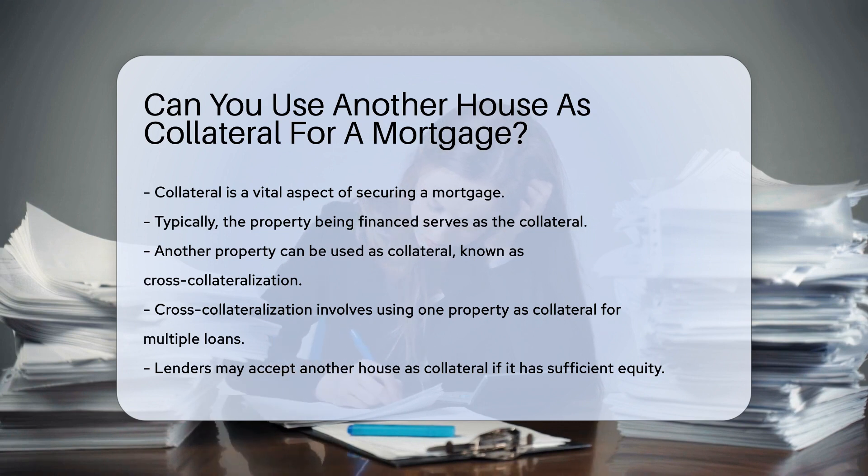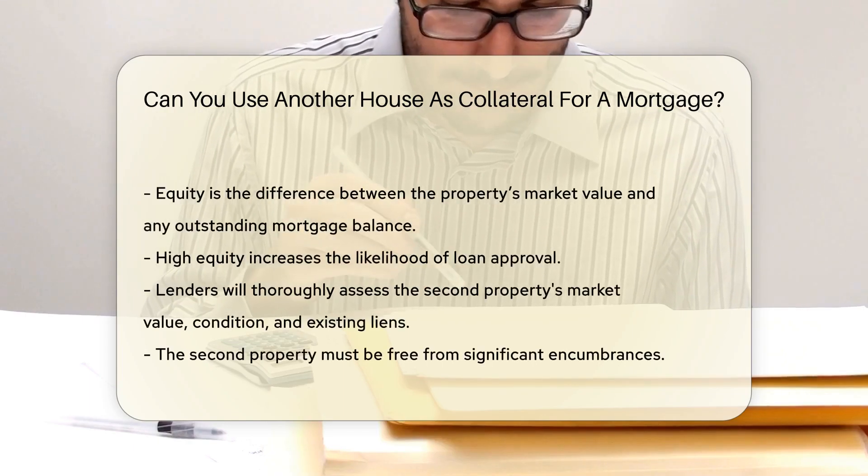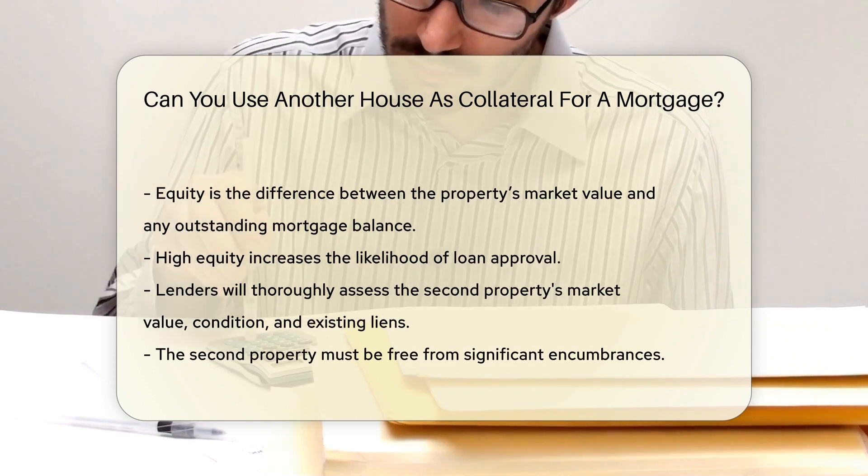Lenders may accept another house as collateral if it has sufficient equity. Equity is the difference between the property's market value and any outstanding mortgage balance. High equity increases the likelihood of approval.